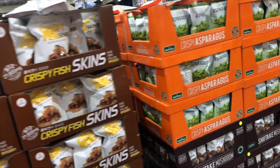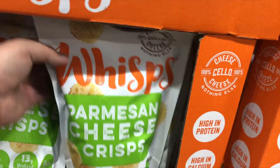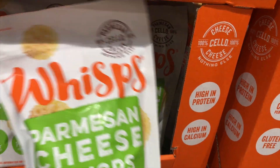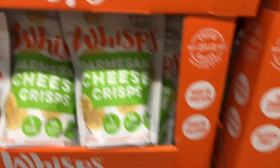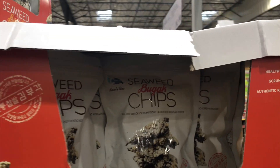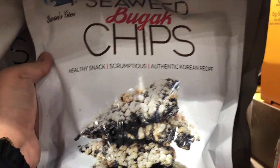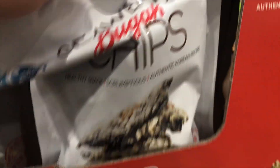Fish skins, like in my last video, but I'm not getting them. These are healthy for me — $9.99, but I already have some of them. I don't know if I should get some more, but these are good — I recommend. Seaweed chips, that kind of sounds good. Healthy snacks — I'm all about healthy snacks.